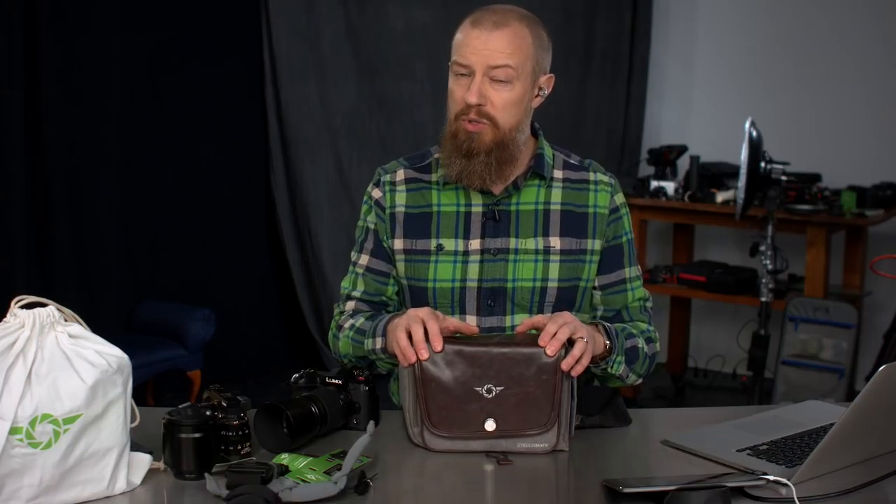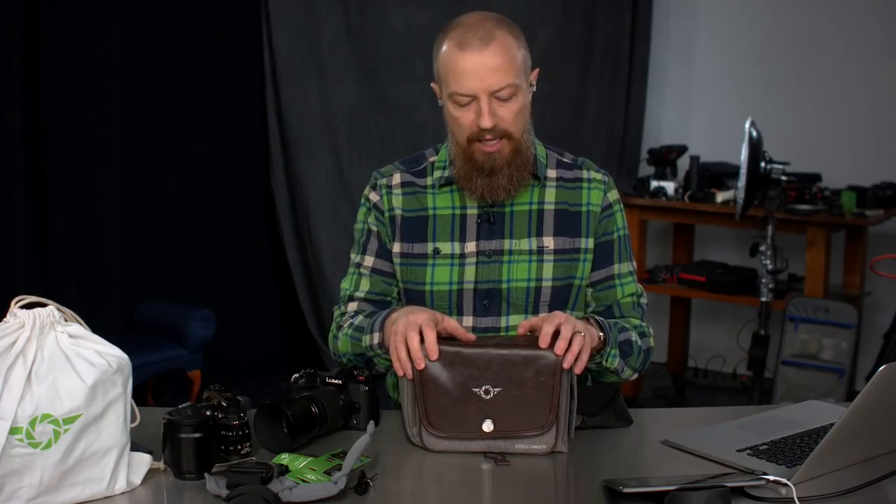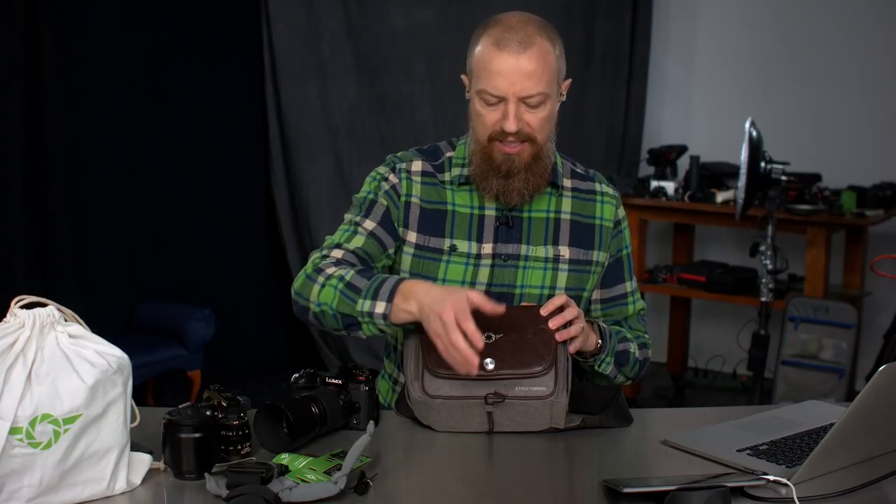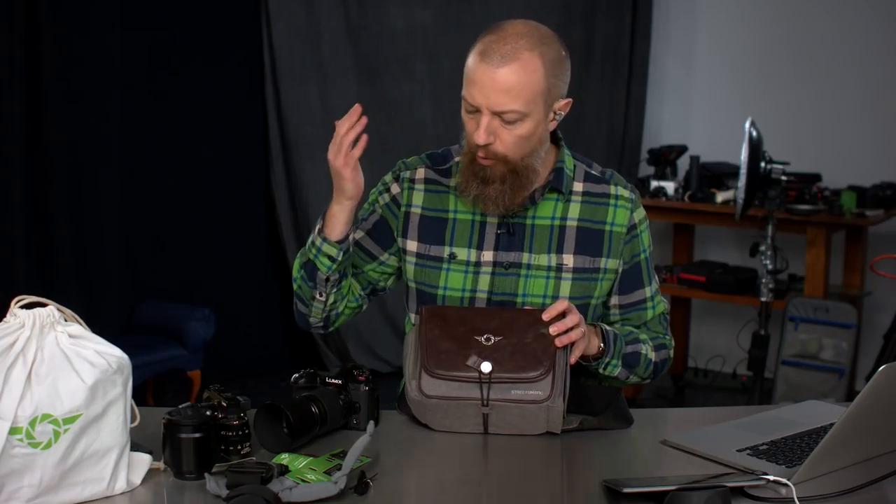Today we're talking about this fun little bag from a company called CozySpeed. This one is called the Street-O-Matic — love the kind of 70s throwback name. It is the Street-O-Matic Plus, which is ever so slightly on the larger side, and this is a bag that is designed for mirrorless cameras.